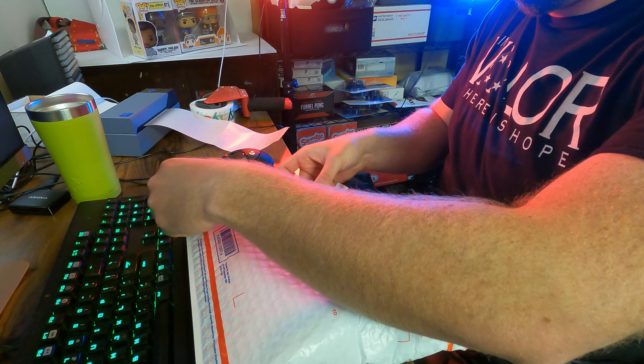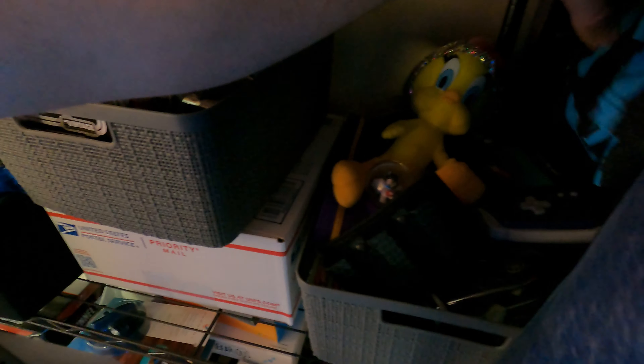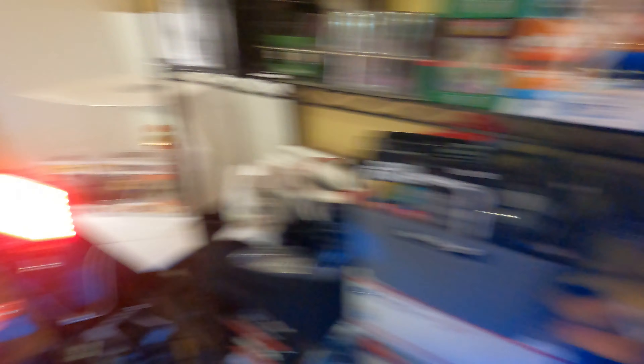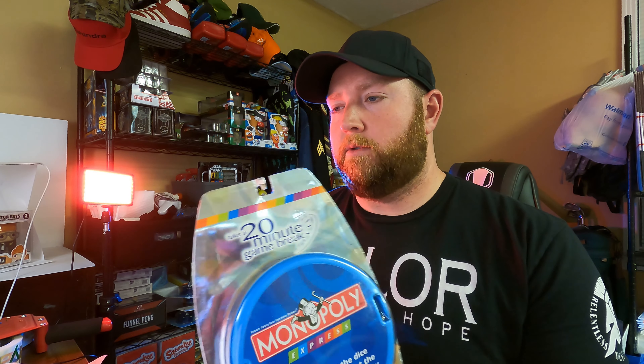Package number two is ready to go. Our third item going out is a Monopoly Express game. I think it's a Monopoly Express, new in the box. I got this at a Goodwill store and only paid a few dollars for it. It sold for $12.30. I thought I had a box for this to go in, but after searching I think I'm going to have to use a priority mailing box.